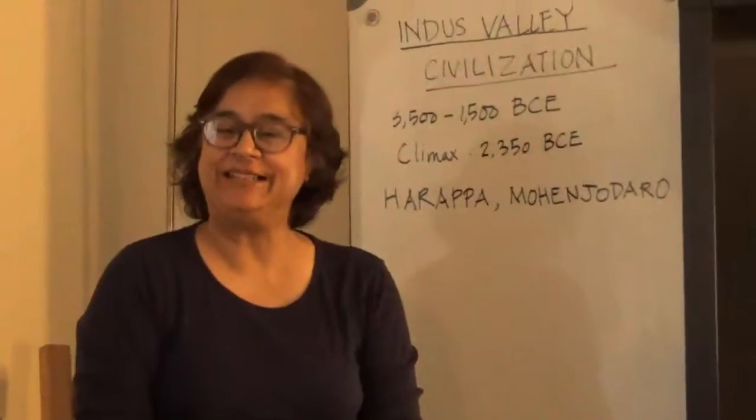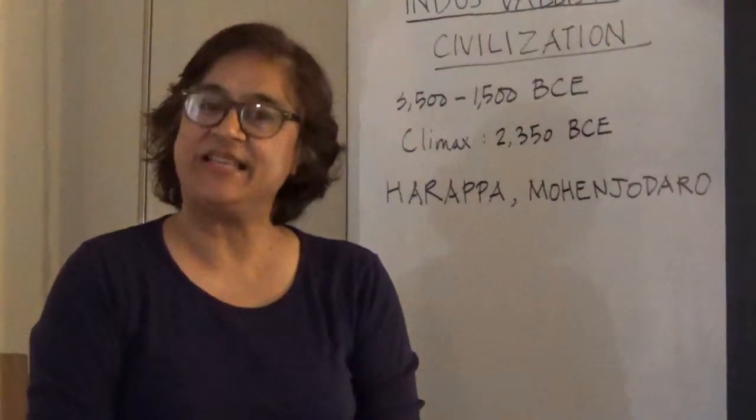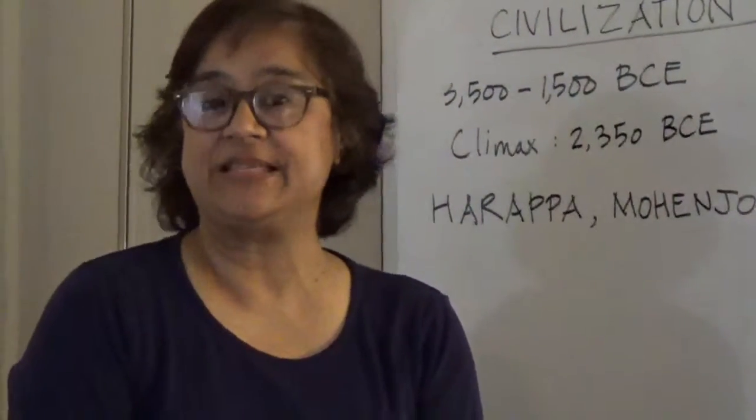Hi, my name is Shiva Akhtar and today I'm going to talk about the Indus Valley Civilization and in particular one of the sculptural pieces that has been excavated from this civilization.